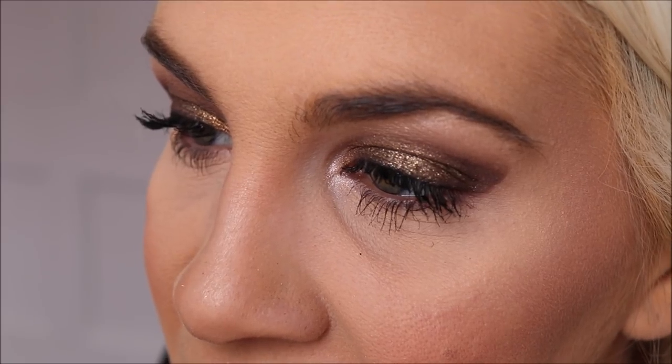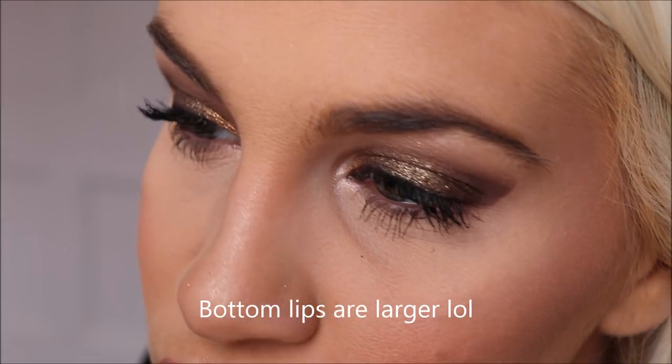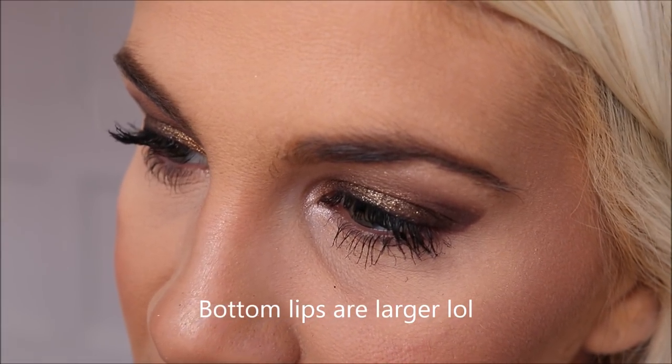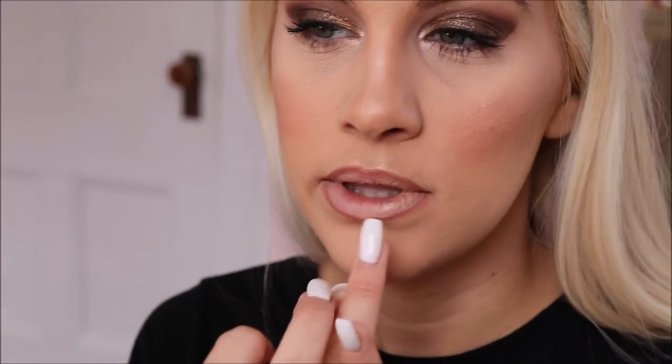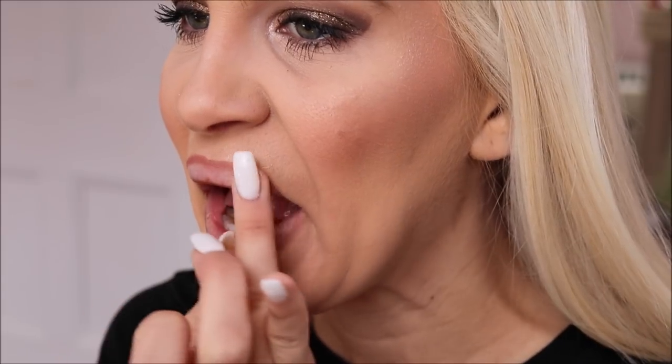I like to overdraw my top lip a little bit because I feel like it makes my lips appear larger. Then I take my finger and blend out the lines a little so they're not as harsh. If you wanted, you could probably color your lips in entirely with the lip liner, but that's typically not how I do it. Let's go in with the lipstick now and see how this looks.